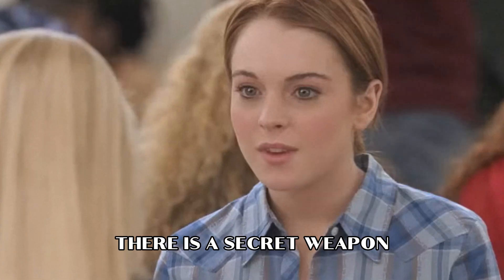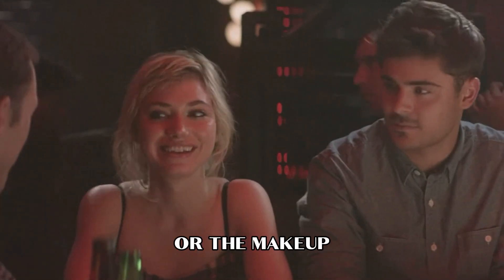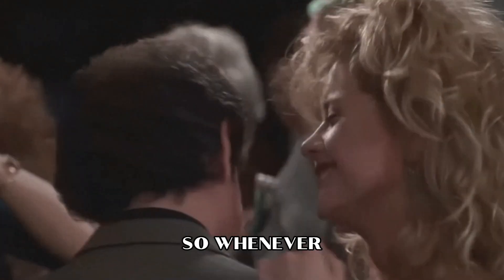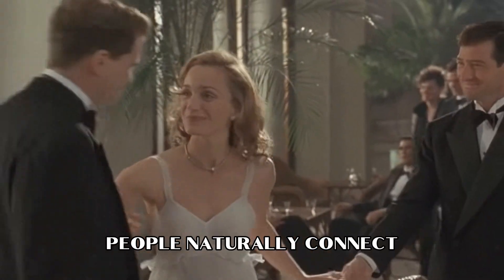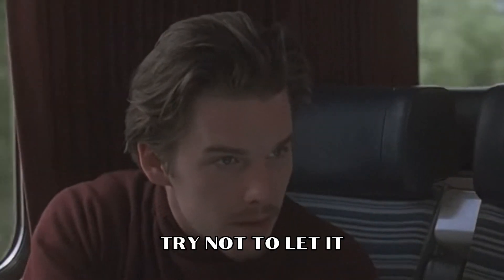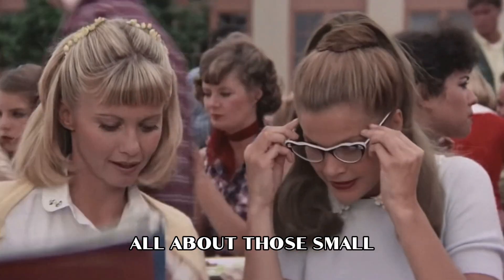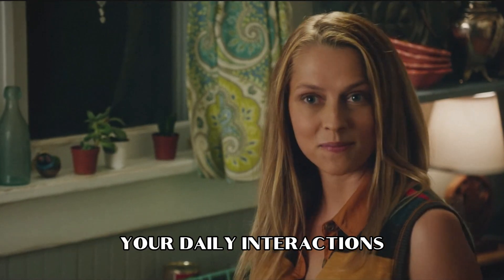And finally, there is a secret weapon which puts it all together — your smile. Looking pretty and polished is not just about the clothes or the makeup; it's the happiness and confidence in your own skin. Whenever you're interacting with others, don't forget to flash that smile. People naturally connect smiles with happiness, and that happiness is a clear sign of a polished individual. Even on those bummer days, try not to let it affect the people you're around. After all, it's those small, positive gestures that make a world of difference in your daily interactions.